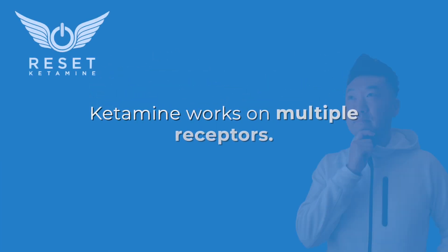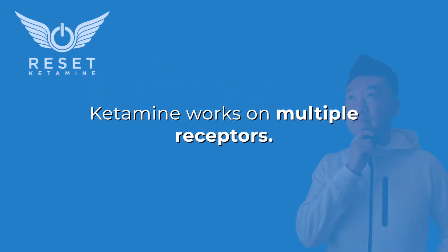The second thing is that ketamine works on multiple receptors — predominantly the NMDA, or N-methyl-D-aspartate, receptor. However, ketamine also impacts the dopamine receptors as well as the serotonin receptor. When those receptors are stimulated, they can frequently cause nausea.